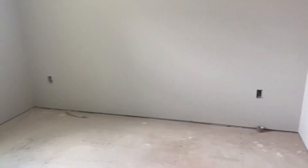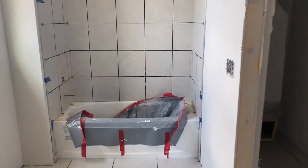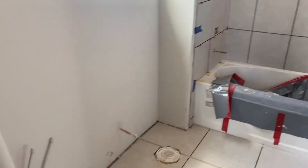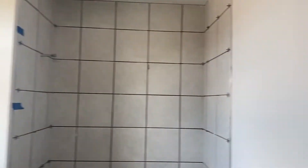Okay, so we come up the stairs. Here's the first bedroom. The closet's all squared away — nice, good sized closet. Then the bathroom. New tile up here, tile up in the bathroom wall.